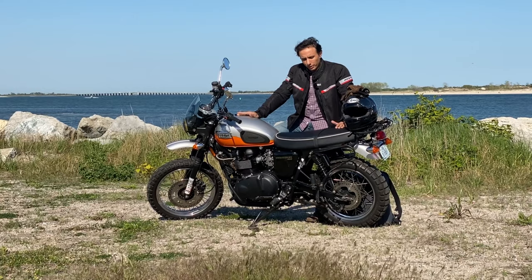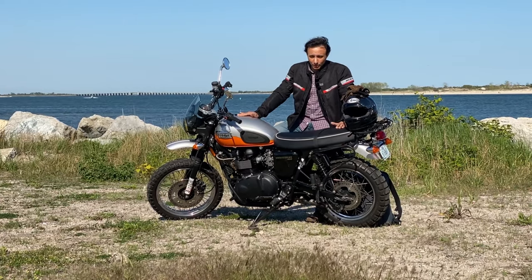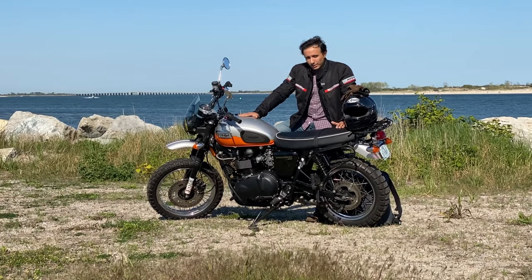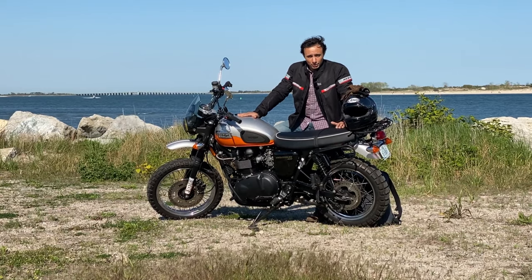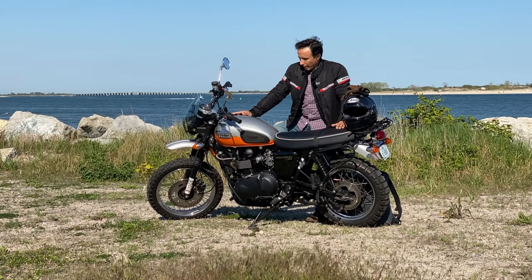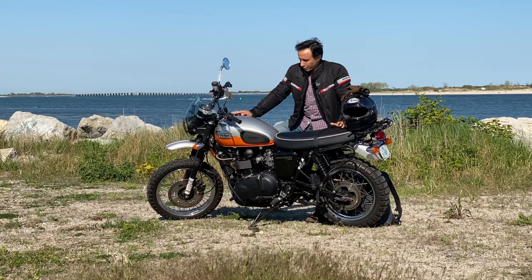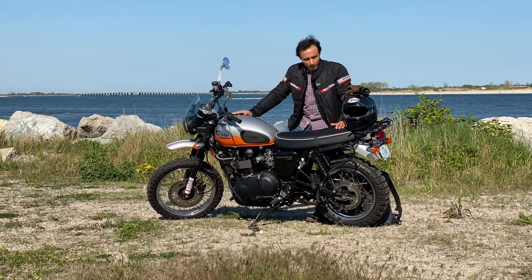There was one other one over at Brooklyn Triumph with about 70,000 miles and they were asking $5,000 for that one. This one was listed at $6,000, and with some shrewd negotiation I managed to bring the price down closer to $5,000. The bike was completely stock when I got it and I decided I wanted to give it a custom look and make it stand out a little bit.